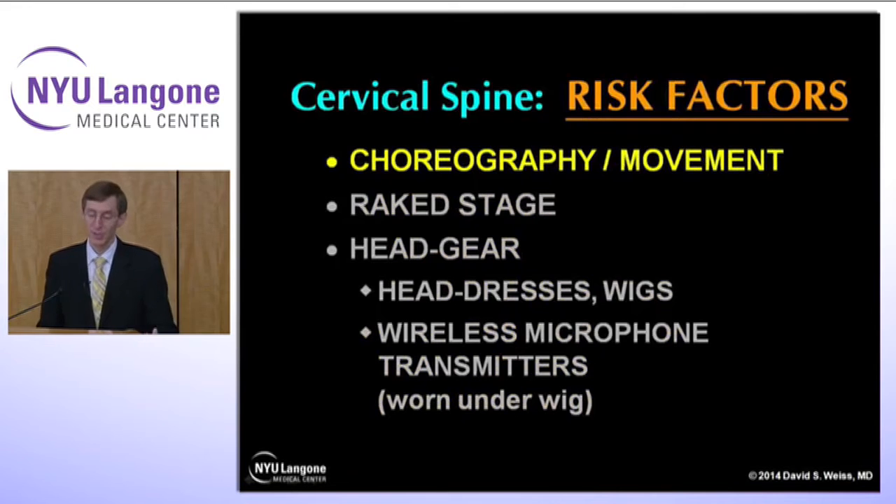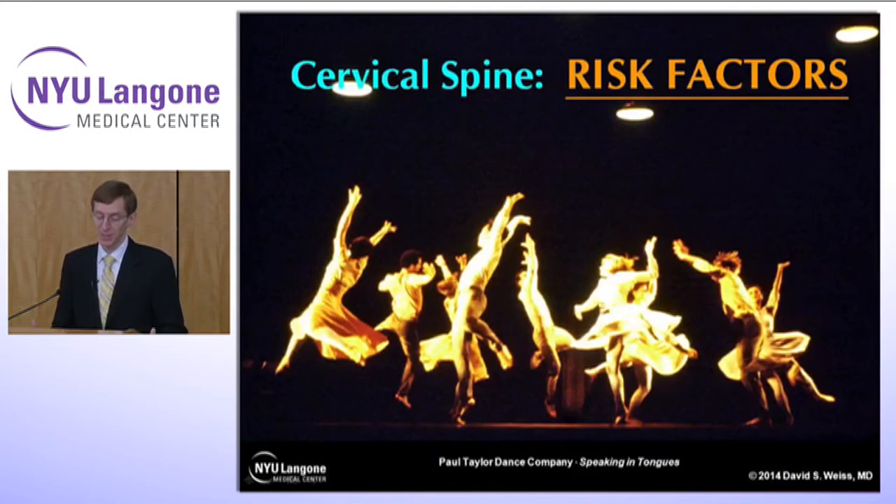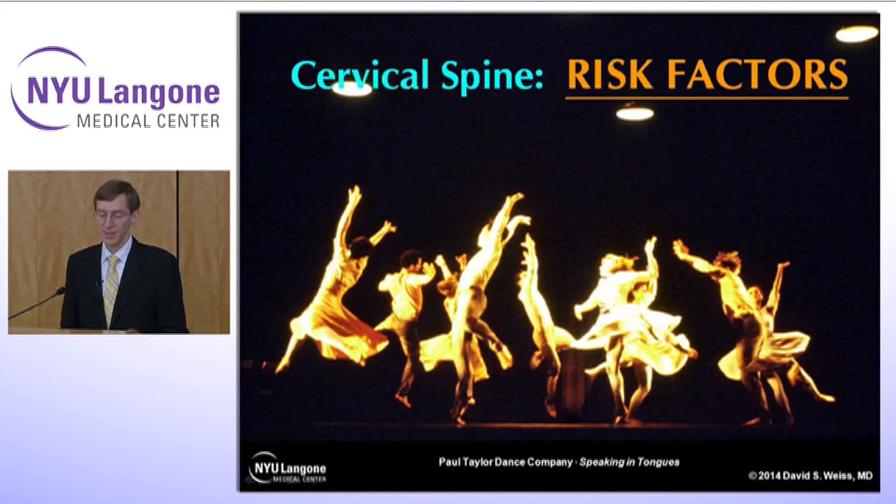What are some of the risk factors? Depending on how vigorous their choreography is or what their movement pattern is, that can be quite irritating. A company doing a piece like Paul Taylor's Speaking in Tongues — a lot of frenetic movement, neck being thrown around — carries more risk for cervical spine injury. A raked stage, which is higher at the back than at the front, changes people's center of gravity and can affect their cervical spine. Headgear like headdresses and wigs can be heavy and affect how they move their head. In the musical theater world, a wireless microphone transmitter may have to be worn under the wig.